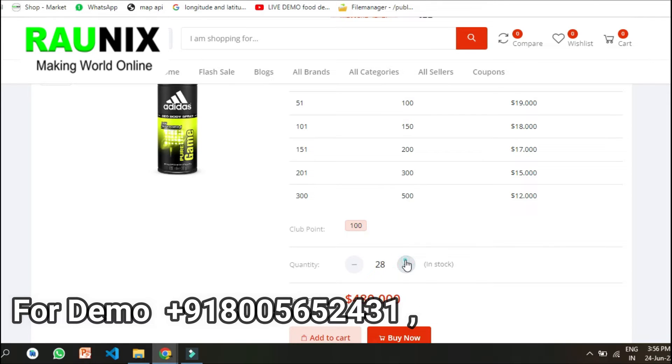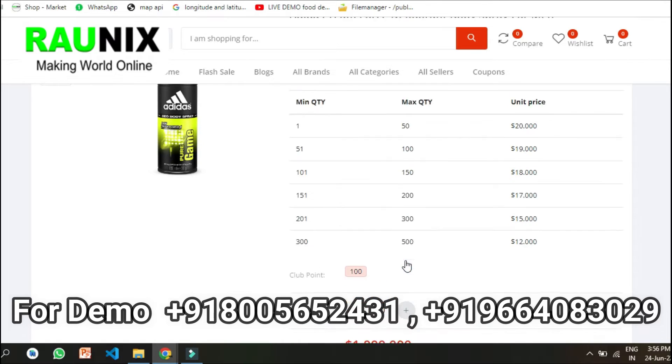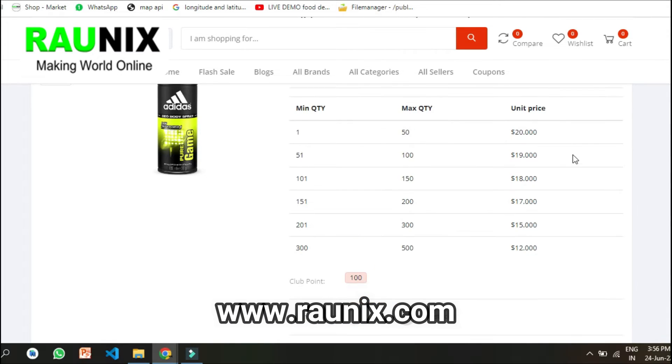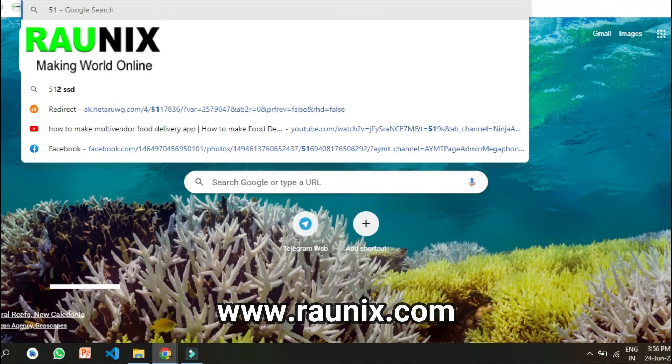For example, until I set the quantity to 250, the price is 1000 dollars — 20 into 50, that is 1000. But at the time I set the quantity to 251, I am getting the product at a lower cost, as shown on your screen.